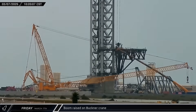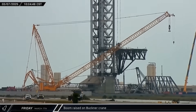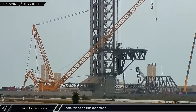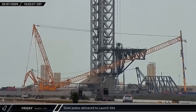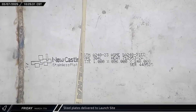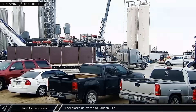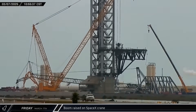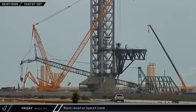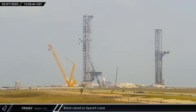As the morning continued, the large yellow Buckner-owned crane began raising its boom at the launch site, being made ready to get back to work. A pair of deliveries of two long interconnected steel plates with Nelson studs for embedding in concrete arrived at the D2 gate. Meanwhile, SpaceX's crane followed in the Buckner crane's footsteps as it too began to raise its boom back up into normal operating configuration.